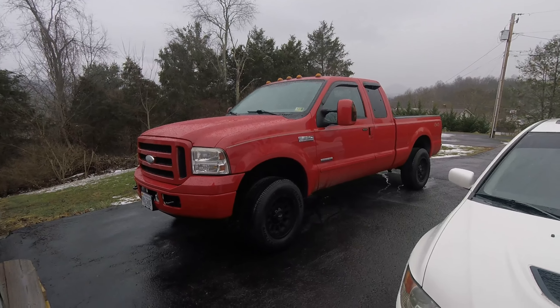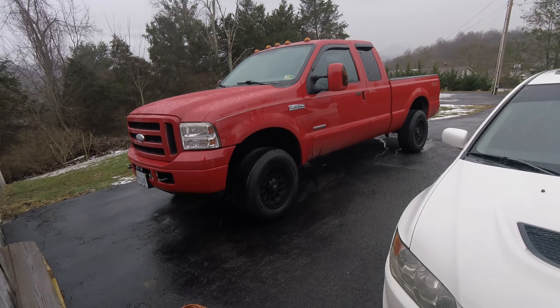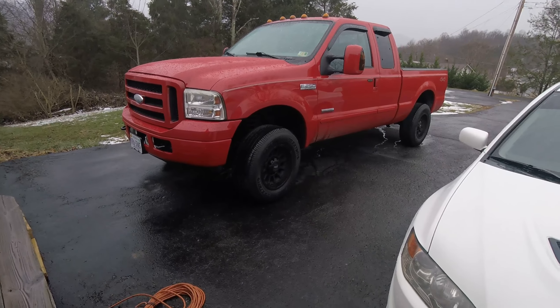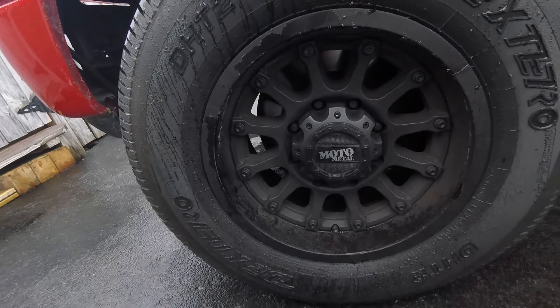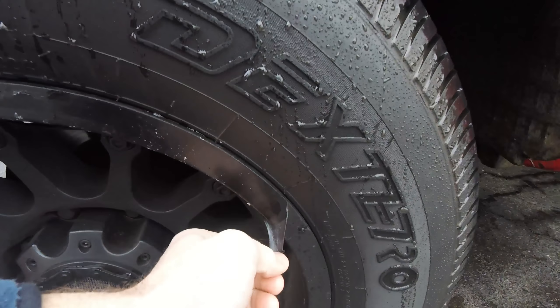The 6.0 is not so great in stock form. When you try to push them, they do have some EGR cooler problems as well as head gasket failures, which is very common — more common in the early years. This is a 2007, four-wheel drive, with moto metal wheels that have been plastic-dipped.